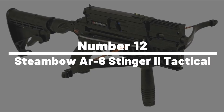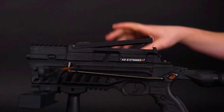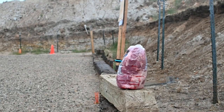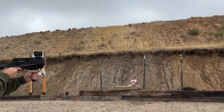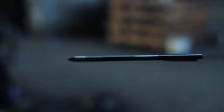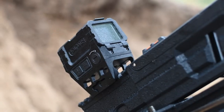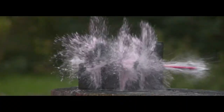Number 12: Steambow AR6 Stinger 2 Tactical. Ready to let your inner ninja loose? Look no further than the Steambow AR6 Stinger 2 Tactical. This cutting-edge gadget allows you to effortlessly transition from a crossbow to a powerful air rifle with a simple switch, silently taking down targets with precision. The AR6 Stinger 2 Tactical also boasts a state-of-the-art scope, integrated flashlight, and a laser sight for enhanced accuracy even in low-light conditions.